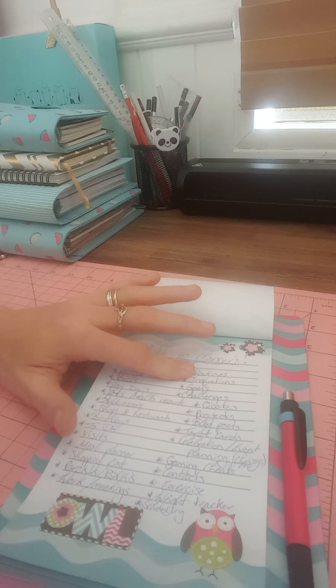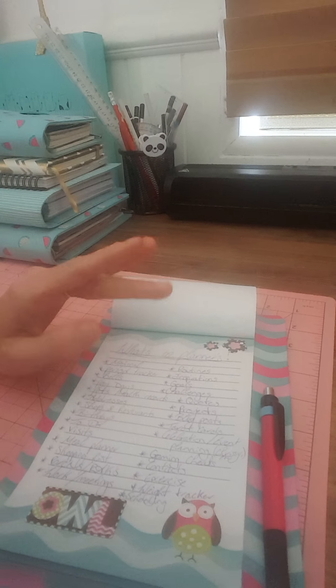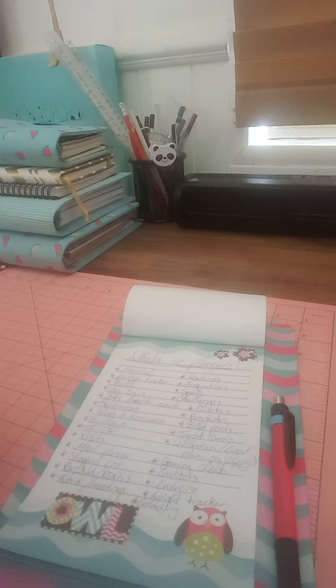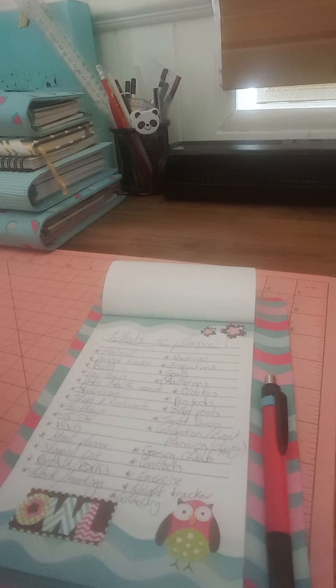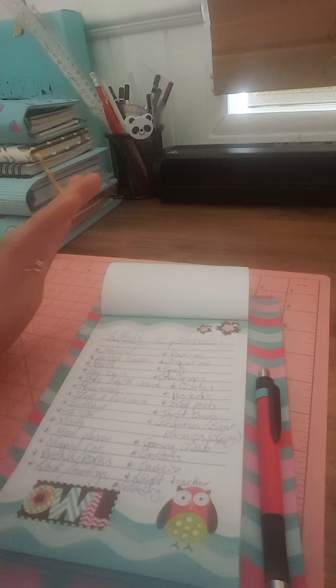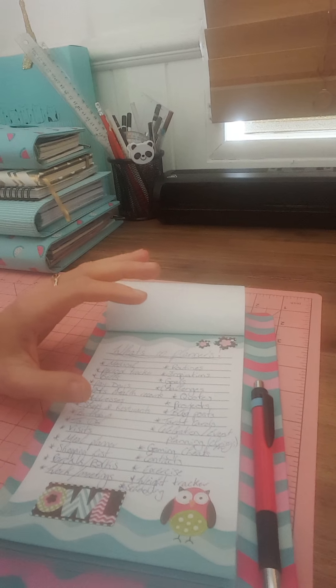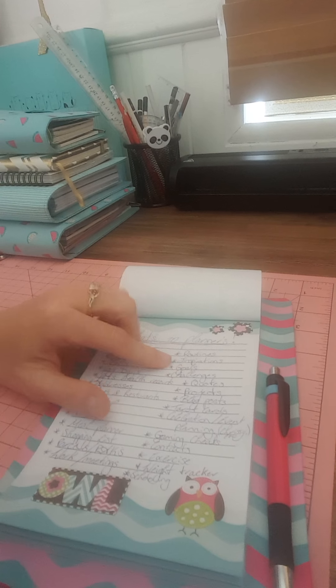Routines — I actually have a routine section in mine which includes exercise, a cleaning routine, and a facial cleaning routine. I kind of like those ideas. I'll do another video to show what that looks like for people who don't know how to do it; I just find it easier for me.